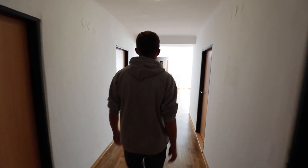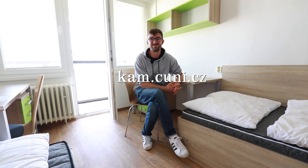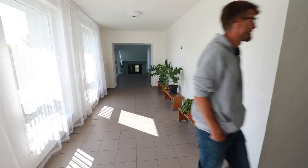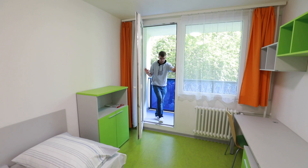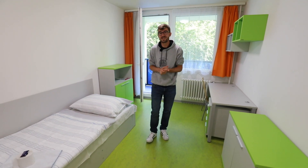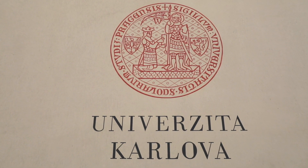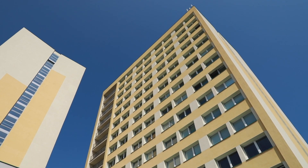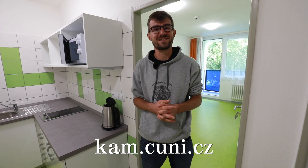If you want to take a look inside all the other dormitories that Charles University has, you don't even have to leave your computer — just go to the link and they have virtual tours. Just a heads up: we're showing you reconstructed rooms, but some of them are still waiting to be modernized. If you're wondering how to live in these, it's quite easy — you simply apply to the dormitories while you're applying to study at Charles University, regardless of which faculty you choose. For a detailed price list and room options, go to kam.cuni.cz.